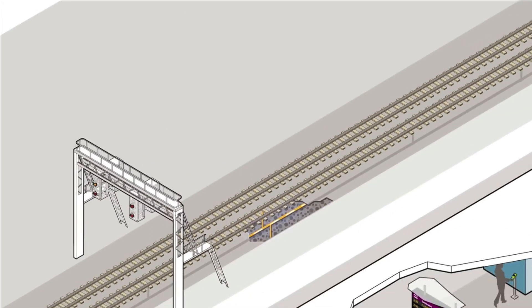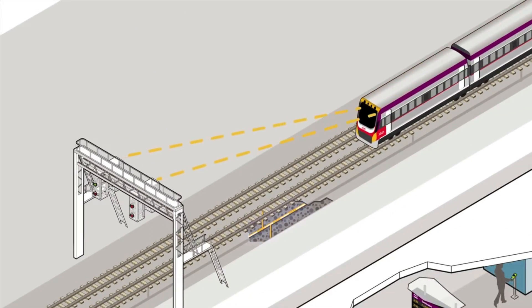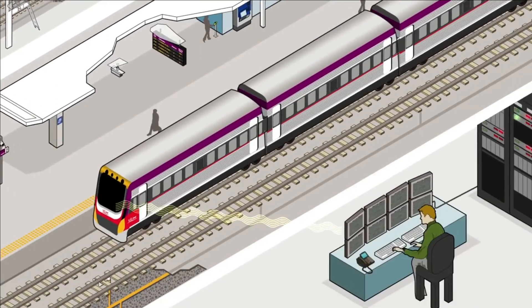Each station on the Metro Northwest line has a platform screen door built in order to maximize passenger protection. Faiveley Transport was the company that provided the PSDs, while the Qingdao Jinjing Glass Company supplied the glass used on them.